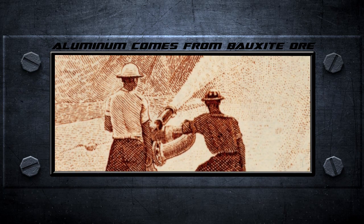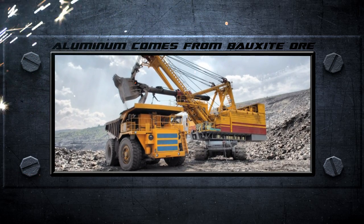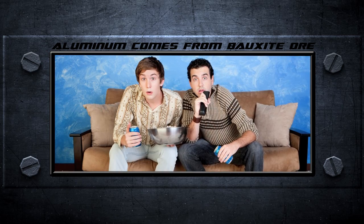As the extraction methods developed, aluminum's cost went down and its uses went up. This once precious metal is now plentiful and the perfect container for your soda pop.